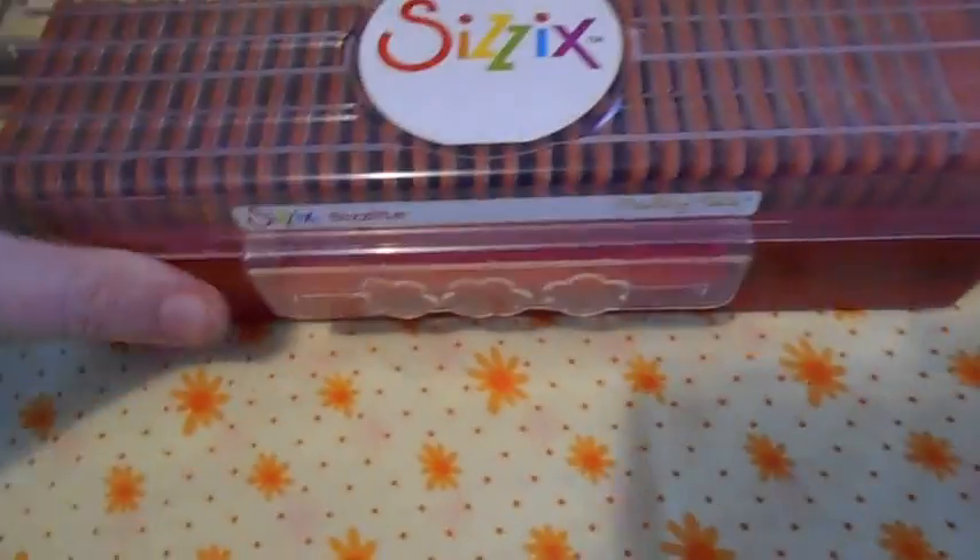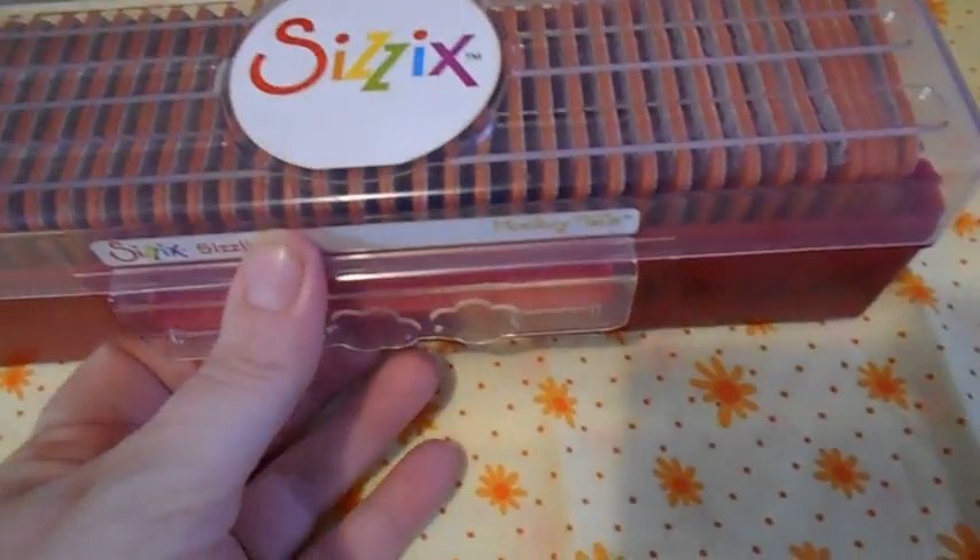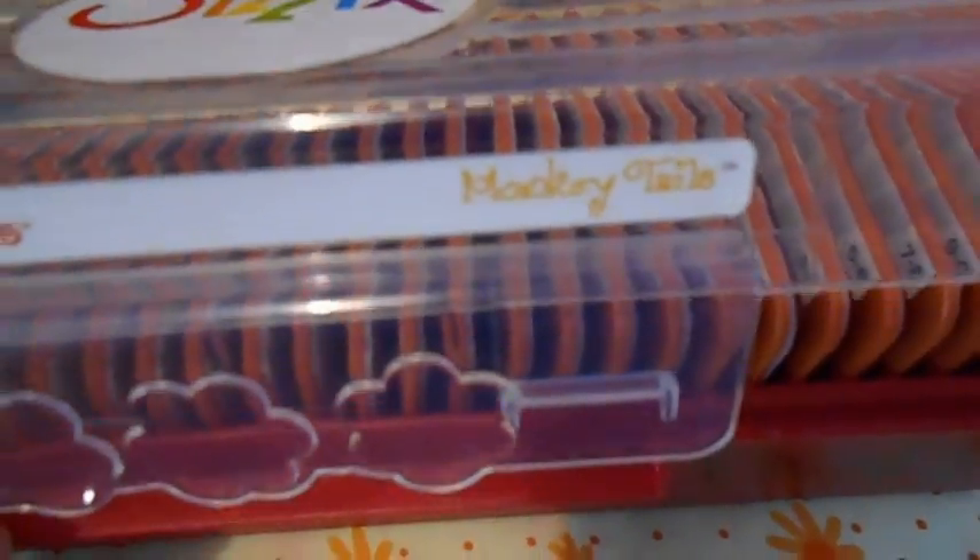I don't really do any scrapbooking, but I couldn't pass it up because, well, if I want to, now I can.